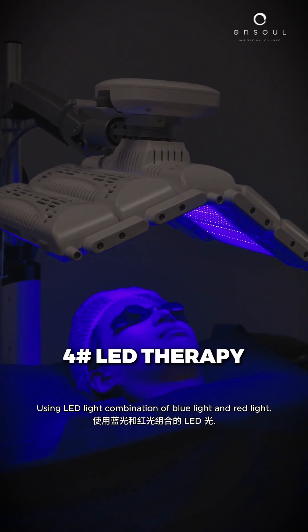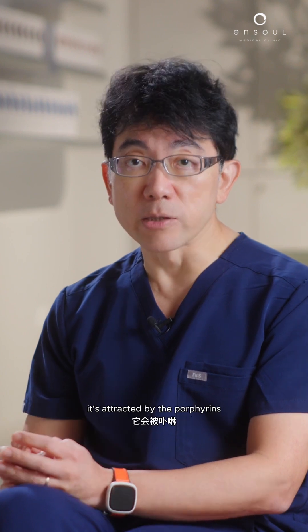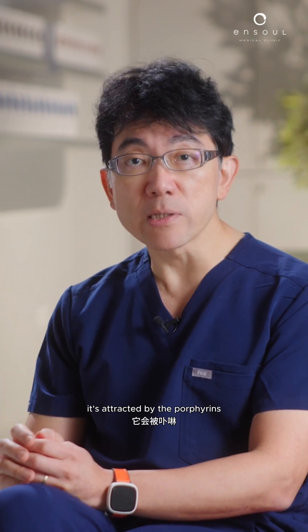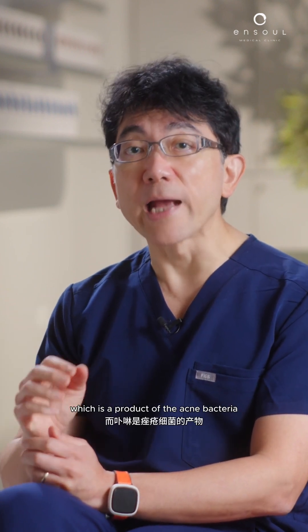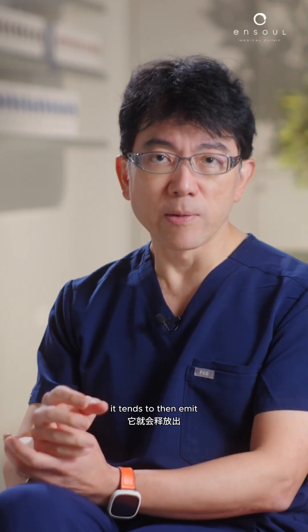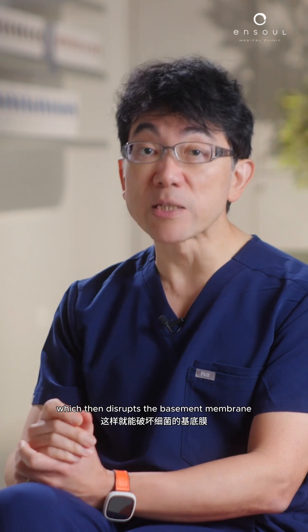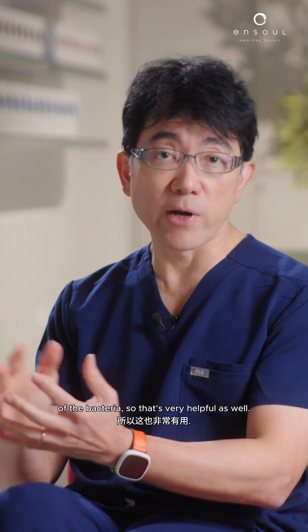Using LED light — a combination of blue light and red light. Blue light is really quite effective for acne. It's attracted by the porphyrins, which is a product of the acne bacteria. And once these porphyrins get the blue light, it tends to emit reactive oxygen species, which then disrupts the bacterial membrane. So that's very helpful as well.